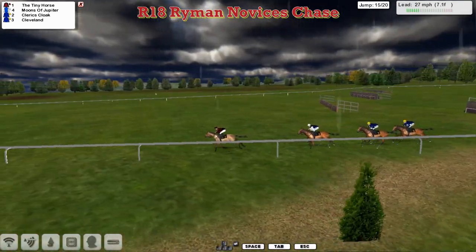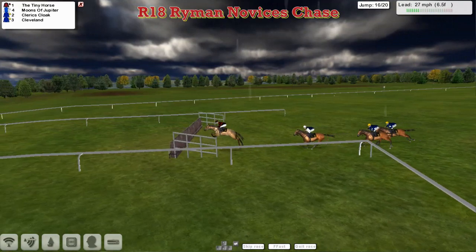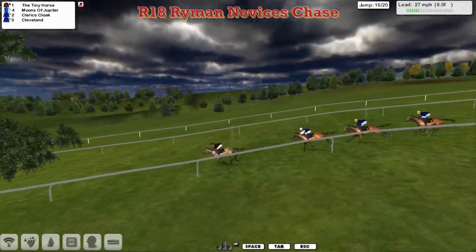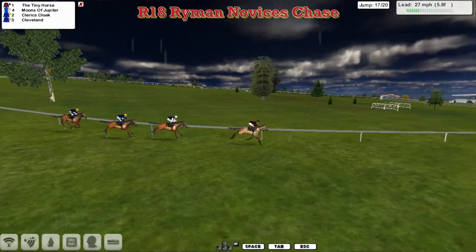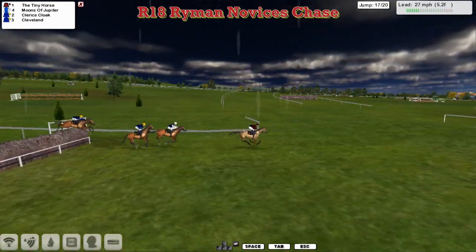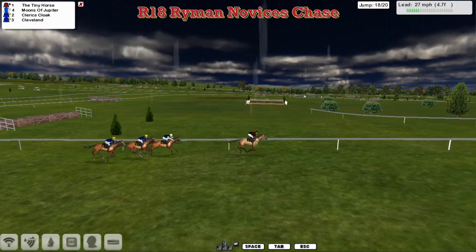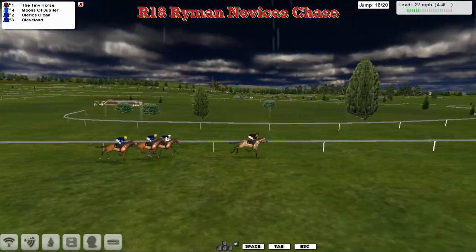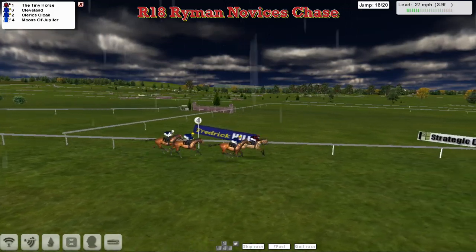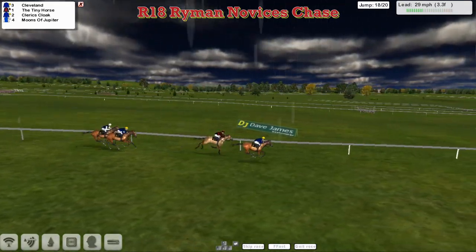Again, Tiny Horse jumped it really well. Moons of Jupiter is in second, Cleric's Cloak in third, Cleveland in fourth. The field is definitely closer together now at the 16th, Tiny Horse still in the lead, holding on nicely in front racing downhill towards the final four fences. Tiny Horse stood off that one but got over it nicely. Moons of Jupiter second, Cleric's Cloak third, Cleveland as close as he's been all race in fourth and still making progress. It looks like we could have a bit of a race on our hands as they come to the third last. Tiny Horse got over it nicely in the lead, but he's beginning to get lonely in front.